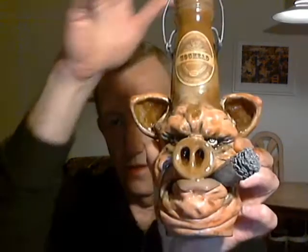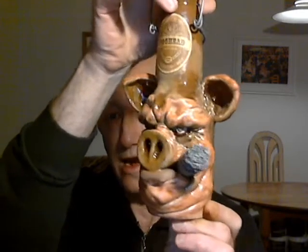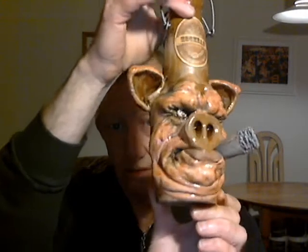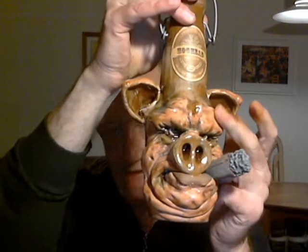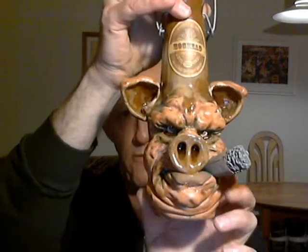On those, the tusks were actually replaced by a cigar, and of course the ones from the reserve would happen to have red eyes and the horns like the one I showed you just before.